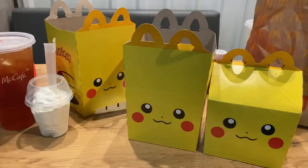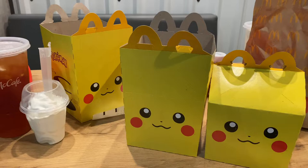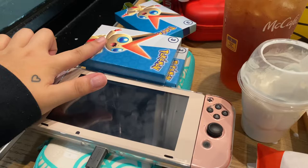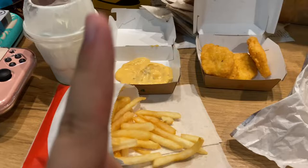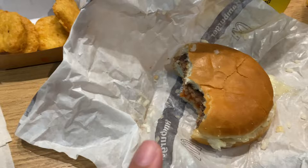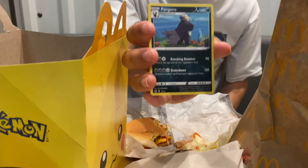Hey guys, we're at McDonald's right now and we're just getting the Pokémon Happy Meal. Last time this came out I did not get it, so this time I'm really excited. I also got ice cream and brought my Switch so we can play. We opened the cards already - it's on my TikTok if you want to see that. Life hack: always get a side of Mac sauce to dip your nuggets in - so good. And then I have two fries and my burger. He got a Happy Meal too. I got Pangoro.